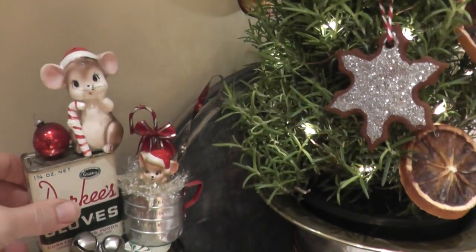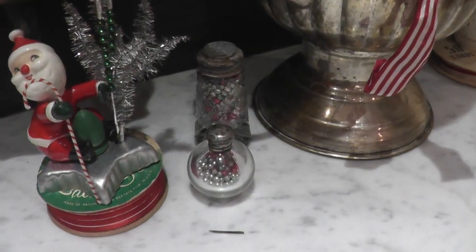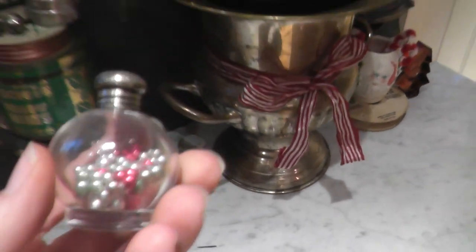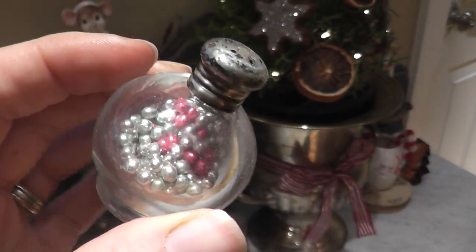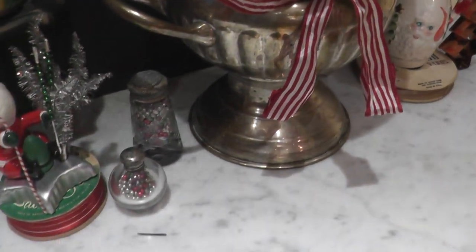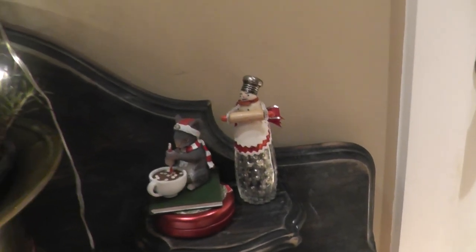Over here I've got some assemblages on top of mint tins. My friend had sent me this container that had these silver, red, and green edible — dragées or something — so I put those in some salt and pepper shakers. Over here there's a cute little mug, a copper cookie cutter, a little ornament, and a little craft.